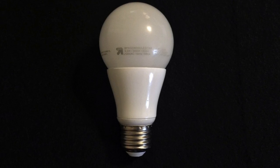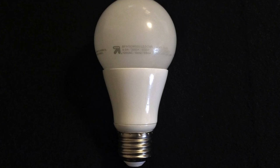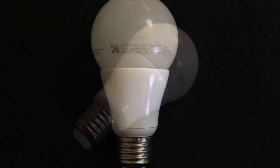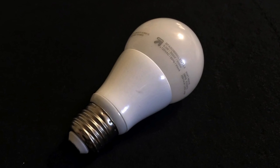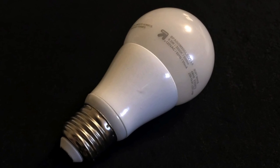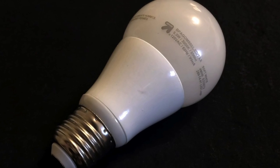At 9.5 watts of power, it's in the middle of the bulbs we tested and puts out an even bright white light similar to a halogen lamp. It has a wide, flicker-free, smooth dimming range, but does blink off at about three to four percent brightness. You can get it for $8 at Ace or $7.50 at Target. Moving on to Home Depot and the first bulb you can find exclusively there.